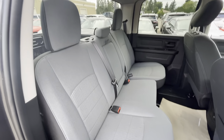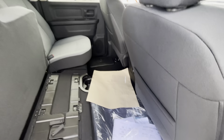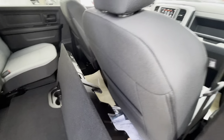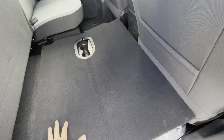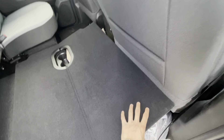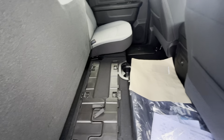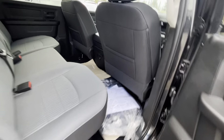A nice thing about these seats is if you need a flat surface, depending on your cargo, you can fold this up. If I move the seat up a little bit, it'll fold completely flat and gives you a nice sturdy surface — super nice depending on what kind of cargo you have. It's as easy as just flipping it down.